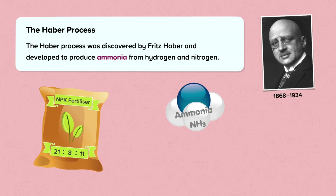Around 176 million tonnes of ammonia are produced annually, and almost 80% of this ammonia is used to make fertilisers.